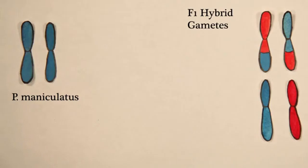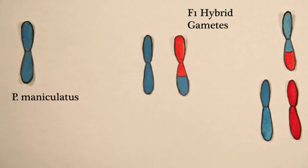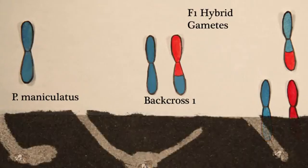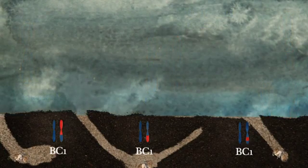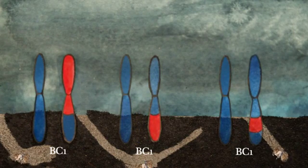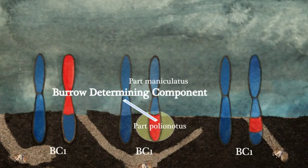They overrule the recessive genetic input from maniculatus. Finally, the team backcrossed the hybrid F1 generation with the parental maniculatus mice. The result was lots of variation in the backcrossed burrows. Backcrossed mice were genetic mosaics — part polionotus, part maniculatus. So the backcrossed mice that built polionotus-style burrows must be carrying the critical burrow-determining components of the polionotus genome.